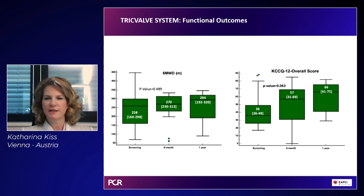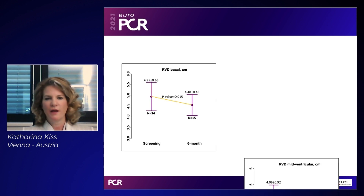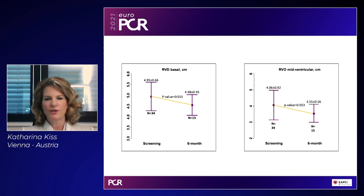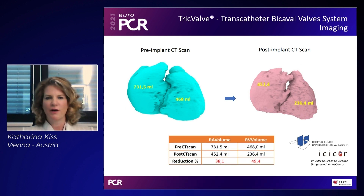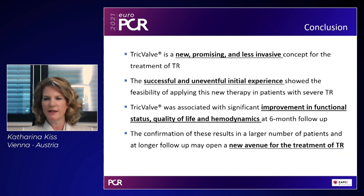Follow-up visits were performed during strict stay-home strategies in Spain and Austria. Importantly, right ventricular remodeling was demonstrated — a CT follow-up showed up to 50% reduction in right ventricular volumes, which is reassuring as the procedure ventriculizes the right atrium. In conclusion, TricValve is a new, promising, and less invasive concept for treating TR. Initial experience shows feasibility in severe TR, significant improvement in functional status, quality of life, and hemodynamics at six-month follow-up. Larger patient numbers after CE mark are needed to confirm these results.